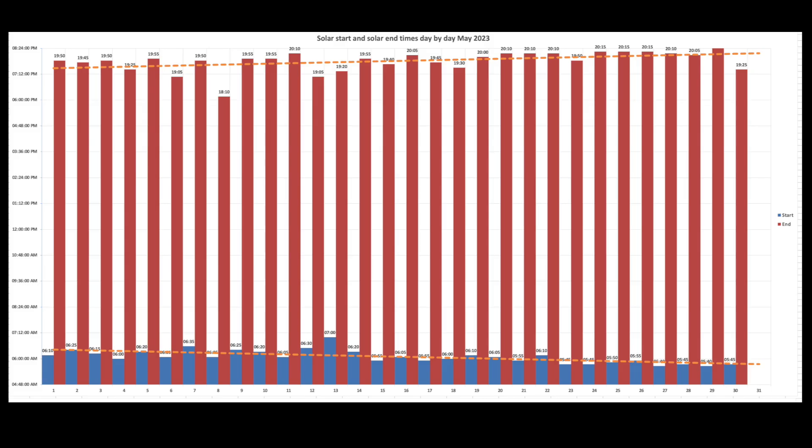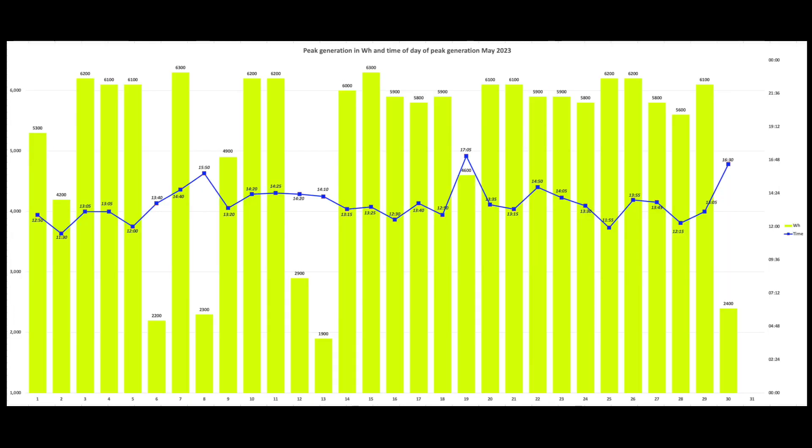I haven't included April here. The solar start in blue at the bottom is getting earlier and earlier — six o'clock and then into the quarter to sixes. And then conversely at the end of the day, which is the red bars, that's getting later and later depending on cloud conditions. Generation is shown in this chart — peak for May: 6kW is quite normal, with 6.1, 6.2, some 6.3s.